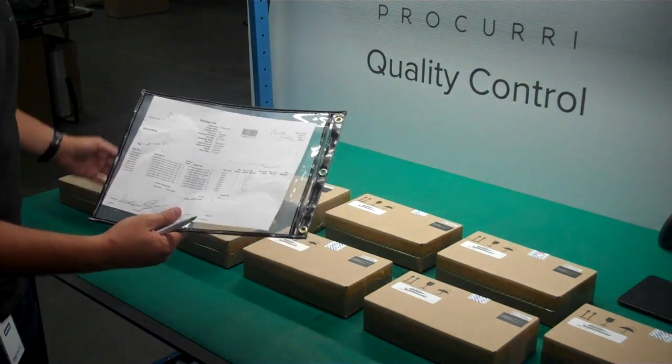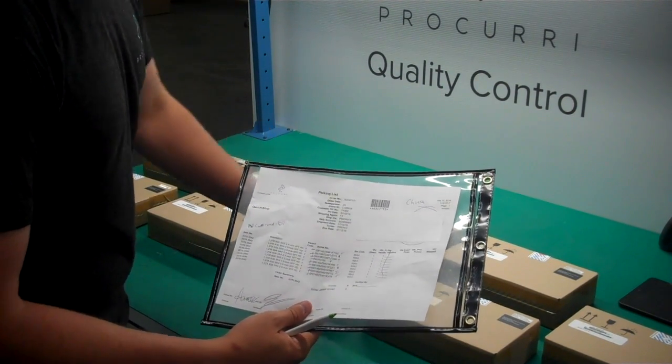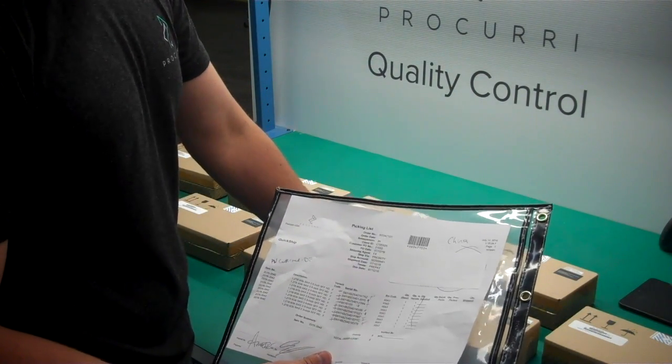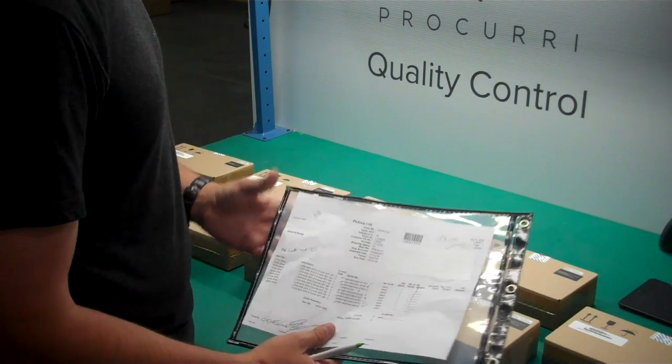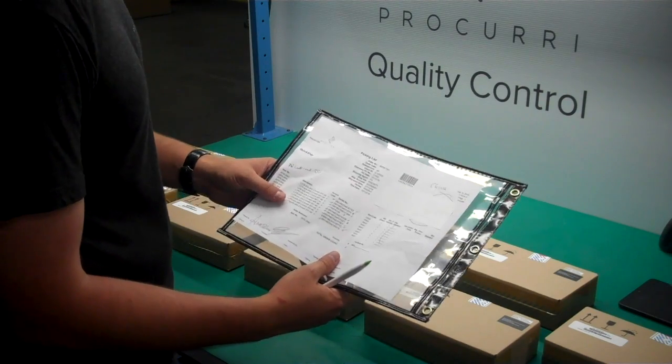Once I check that all of the products have the correct part number, I'll also check the serial numbers to make sure that the proper items have been picked and allocated to the sales order. I have already checked and confirmed all of these — they are all correct.